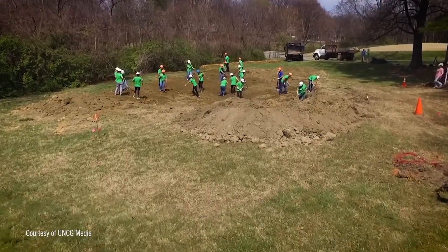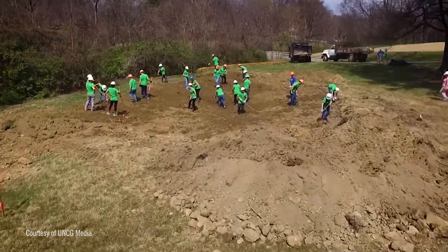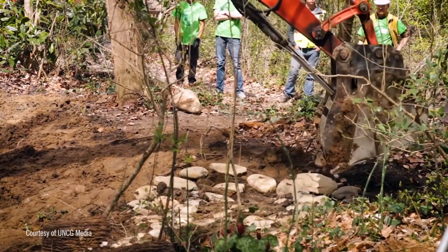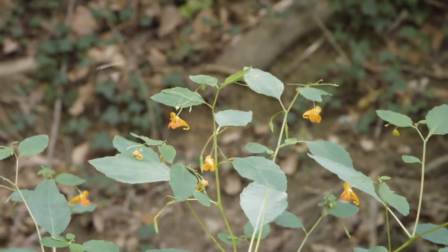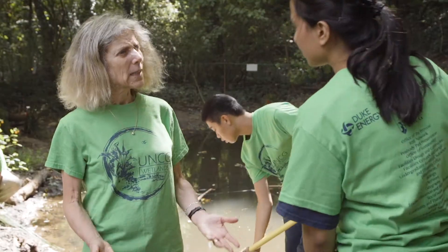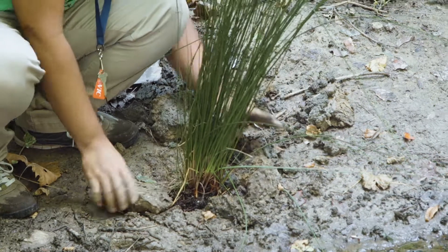We're using the Duke Water Resources Fund grant to create two wetlands on campus at UNCG for both aesthetic reasons and to improve water quality, but also to create a living laboratory where we can educate students and community on the use of wetlands for biodiversity projects.